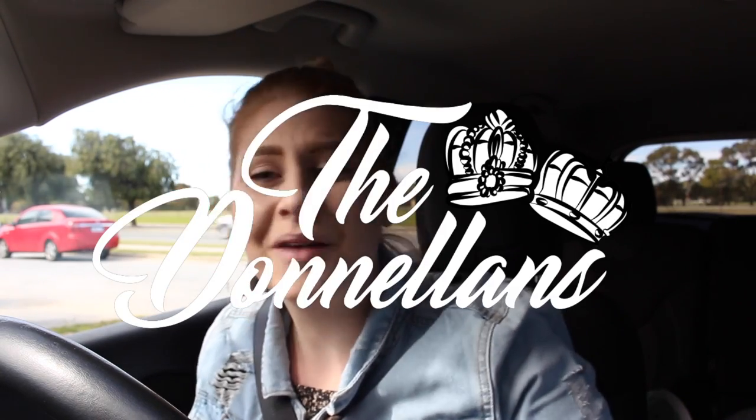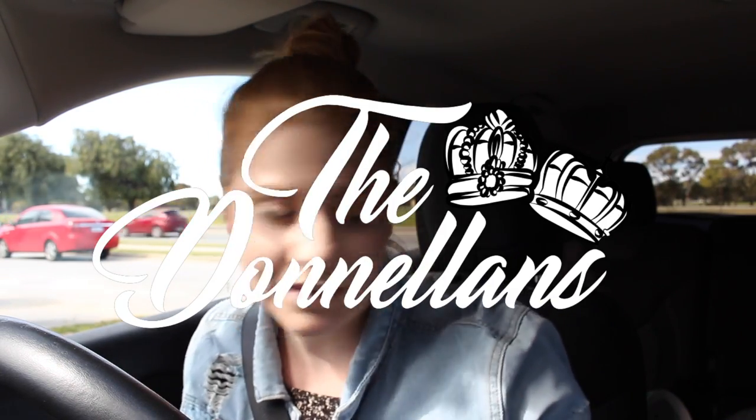Good morning everyone. I'm trying to find my sunglasses — they're probably in the back of the car. But today I'm doing something a little bit different. I've never done one of these videos before, but I thought I would take you guys shopping with me. Today I'm doing some grocery shopping, some decorating shopping, just normal everyday shopping.